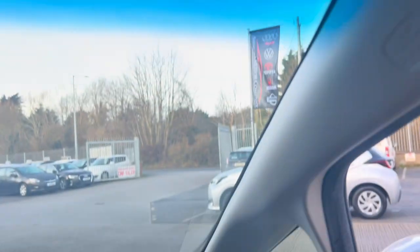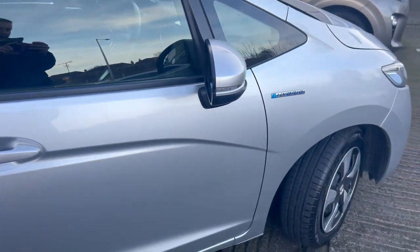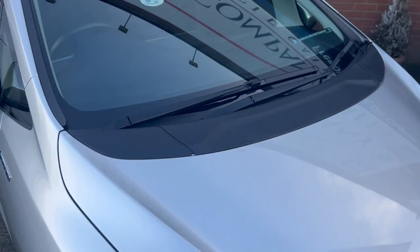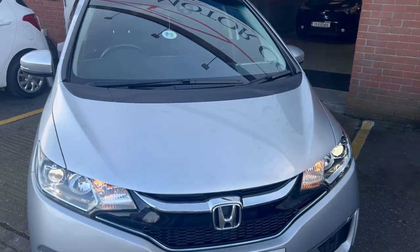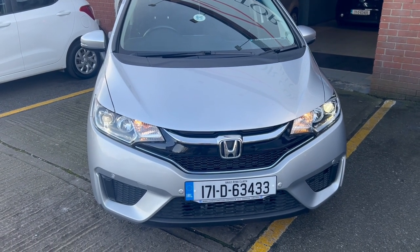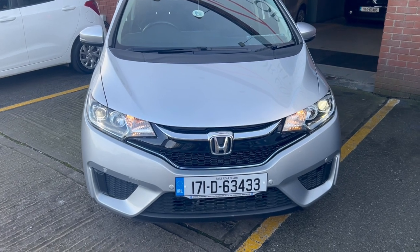Car comes fully serviced with a new NCT completed pre-sale, an in-house comprehensive warranty, and a wide range of finance available at airwaysmotorcompany.ie. For insurance purposes: 171D 63433.